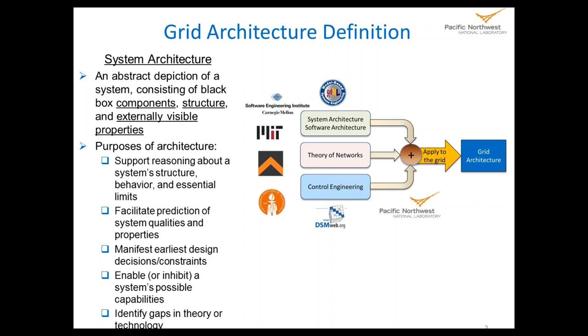In a lot of traditional smart grid architecture work, you'd see about 80% focus on components and 20% on structure. In our work it's just about the reverse — about 80% structure, 20% components. Externally visible properties — what does the system look like from the outside, what does it do — are the third part. We use architecture to support reasoning about the system and predict its properties. In the past, people have created architectures in an ad hoc way and not been able to predict well what the system was going to do. In the utility world, we'd like to know what it's going to do and be able to count on it.